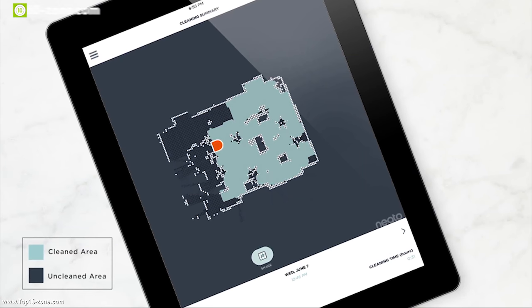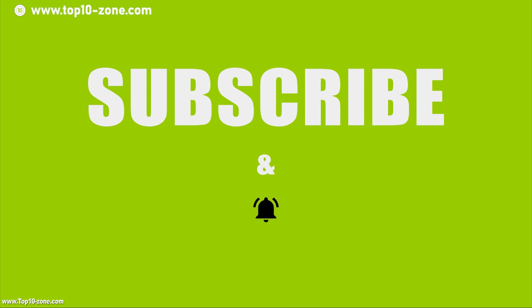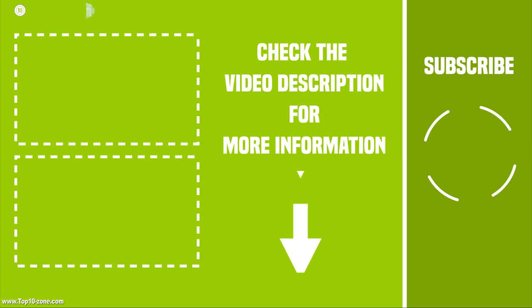So these are our top 10 Amazon Alexa gadgets. Like, share and comment your thoughts below if you like our videos. Hit subscribe if you want to see more videos like this on your feed.